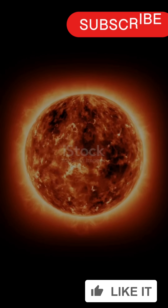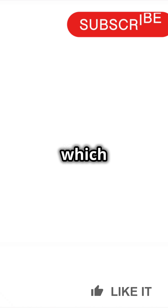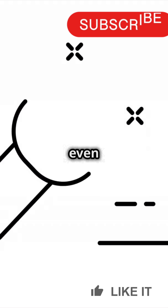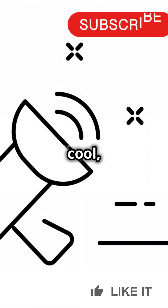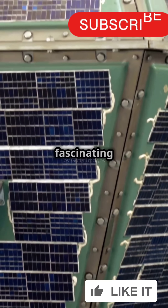So, why does this matter? Understanding the sun's atmosphere helps us predict solar storms, which can affect satellites, power grids, even your GPS. Pretty cool, huh? The sun's atmosphere is not just a fiery inferno — it's a complex and fascinating atmosphere.